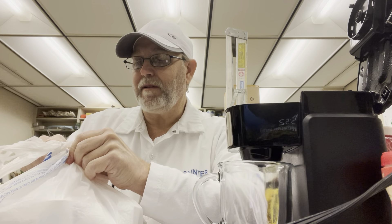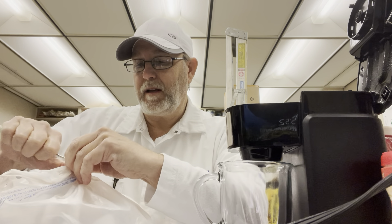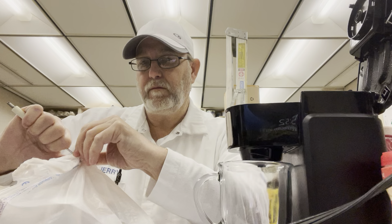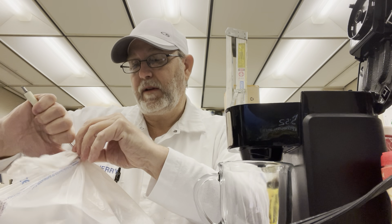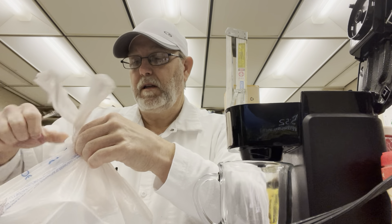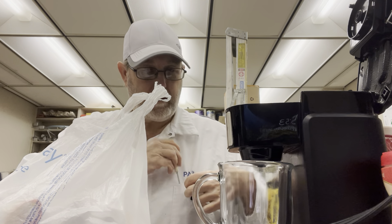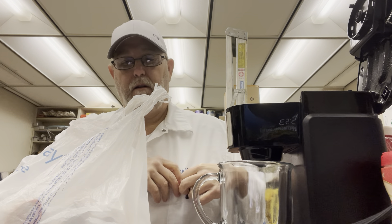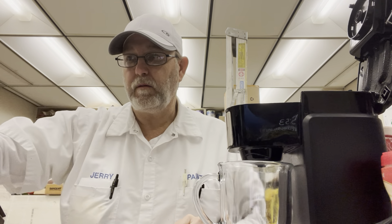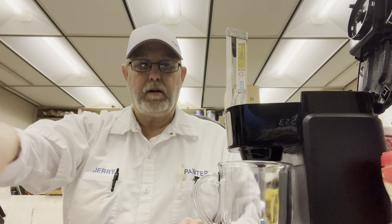My wife and son right now have COVID. Jeremy got it last Friday and my wife got it a couple days ago, showed positive. I've been checking myself and I'm not positive yet, so I'm still in the clear. Fortunately their cases are mild — they're just like really bad colds right now, so that's good.